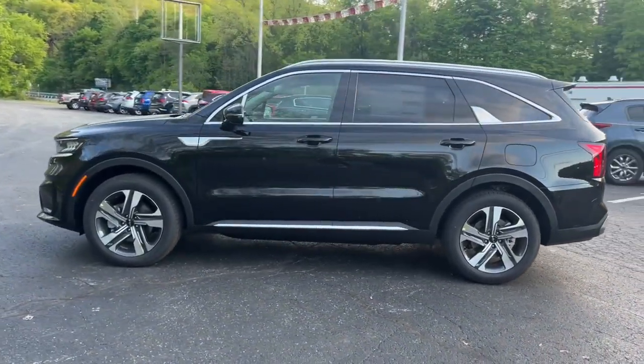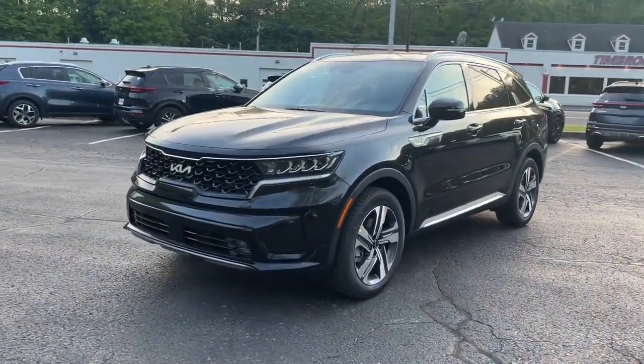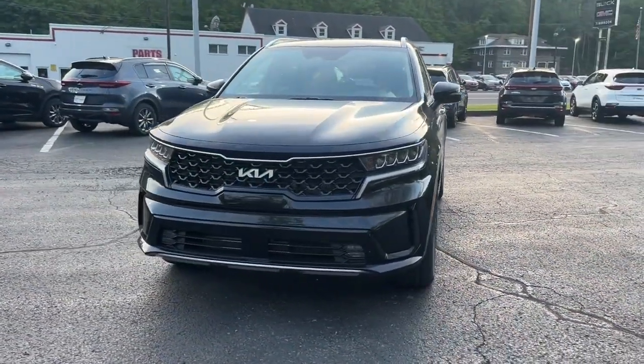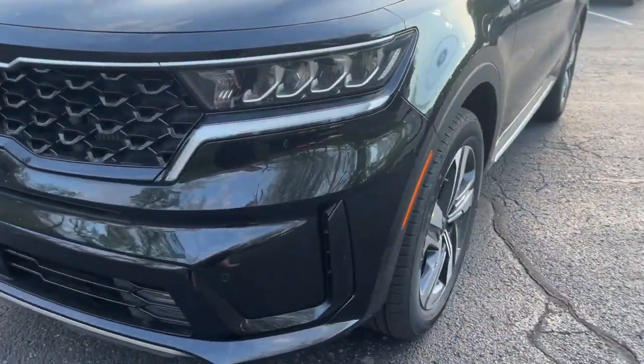Apple CarPlay and/or Android Auto, keyless entry, navigation system, satellite radio, power passenger seat, heated mirrors, power lift gate, fog lamps, dual zone AC, rear AC.